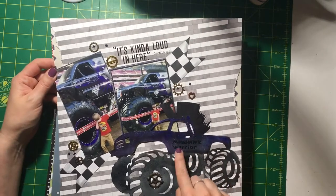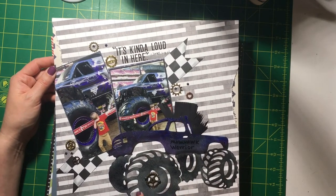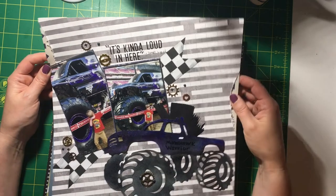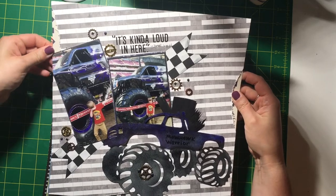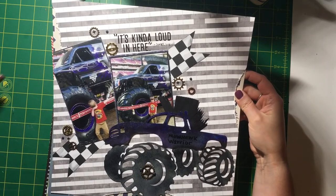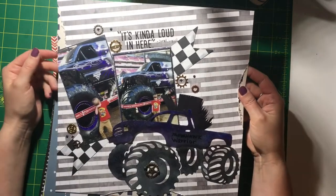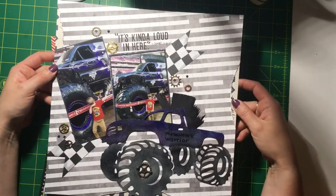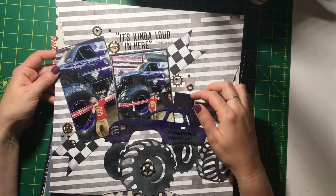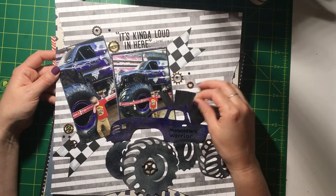Another Creative Cuts Club cut file — I had so much fun distressing and inking this up. It's on my channel if you want to check it out; it'll be linked at the end of the video. This one was a lot of fun to make. My son's favorite is Mohawk Warrior, so I had to create some mohawk on the page.